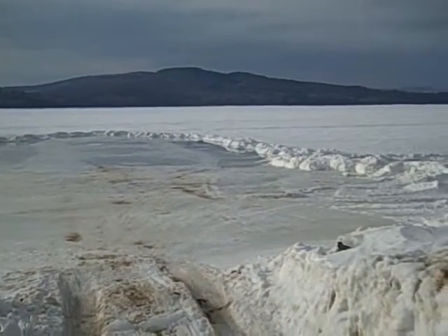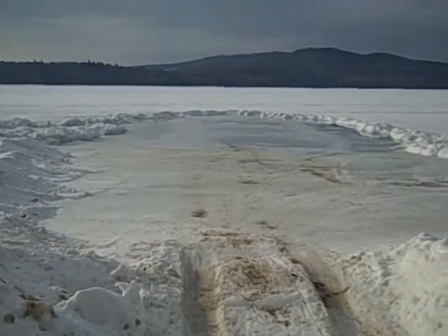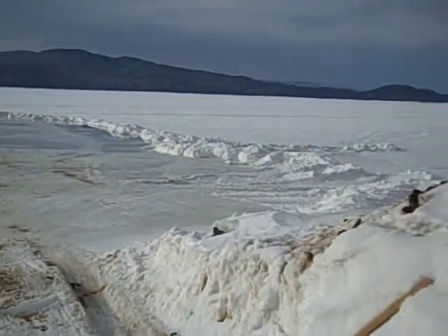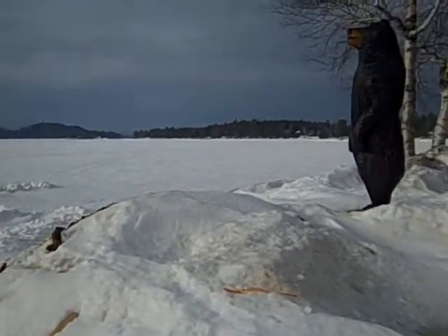There's the lake. This is where we're going to be cutting ice next week, right down front. I'm standing on the boat landing. It's an absolutely gorgeous day. There's a big bear.